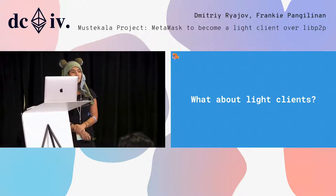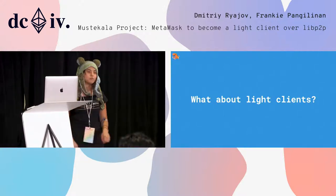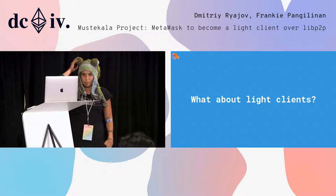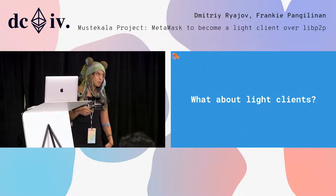On top of that, DevP2P relies on UDP and TCP for data transfer and node discovery, which makes it inherently incompatible with the browser.